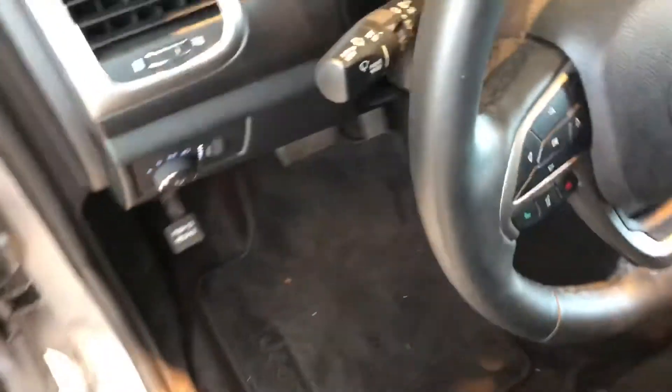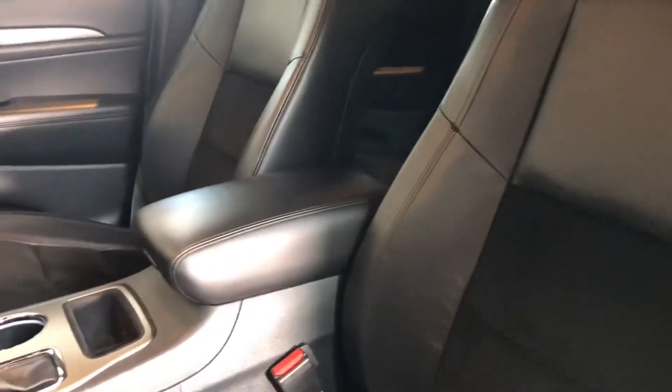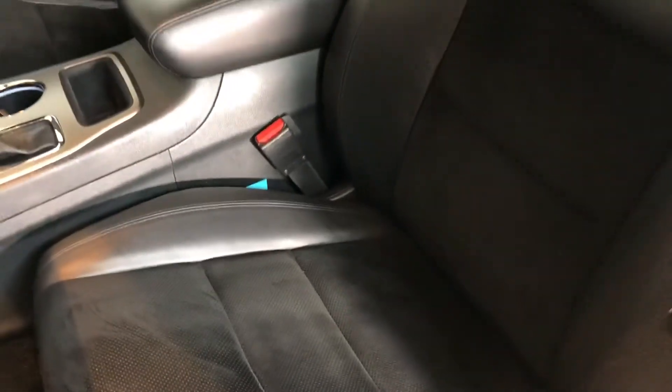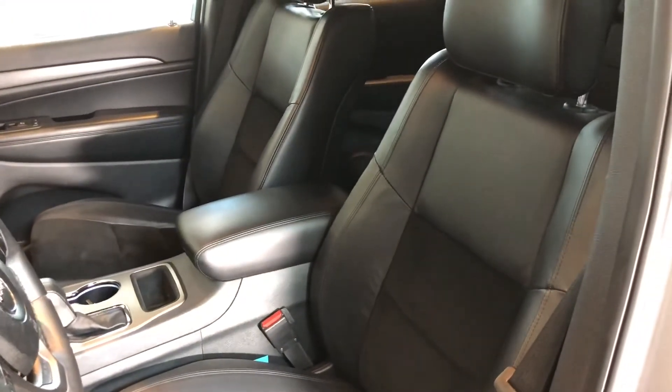These seats are a leather-cloth combo. Right in the center you'll notice a nice suede material that really keeps you planted in the seat — very race-inspired — as well as leather in the areas toward the back where you'd typically see more wear.